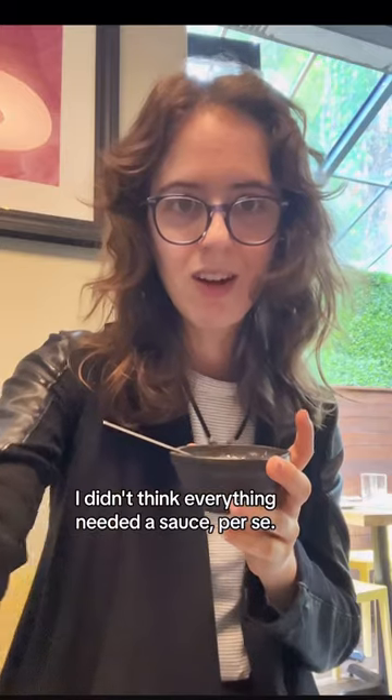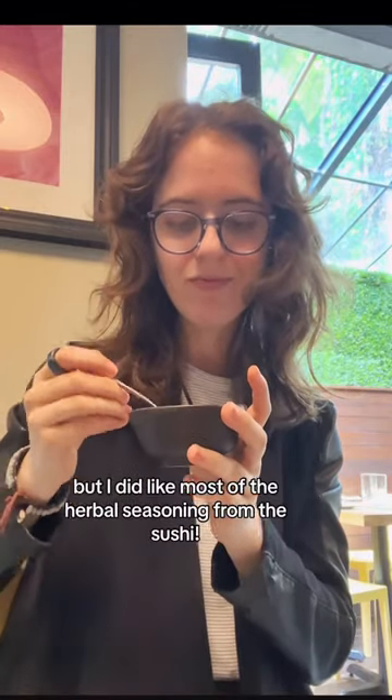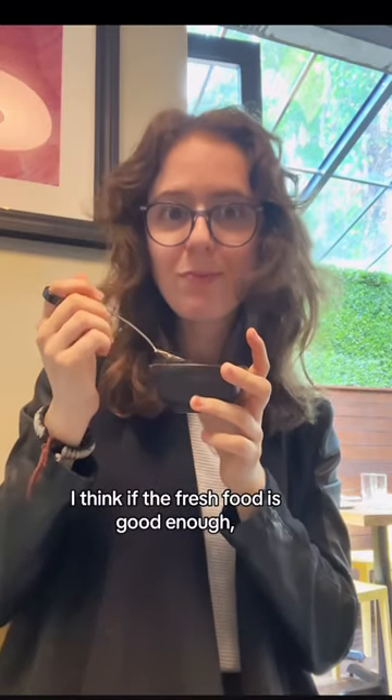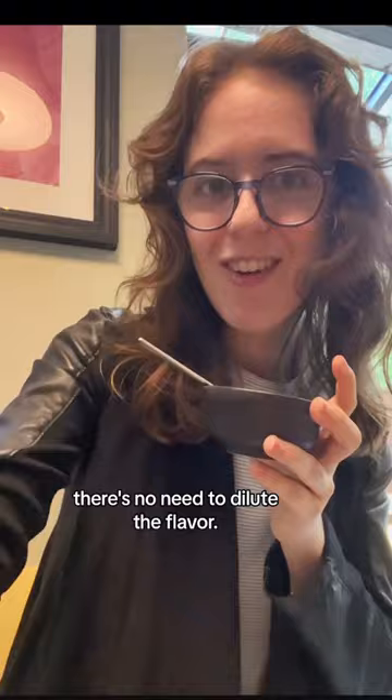I'm gonna be real — I didn't think everything needed a sauce per se. But I did like most of the herbal seasonings on the sushi. I think if the fresh food is good enough, there's no need to dilute it.